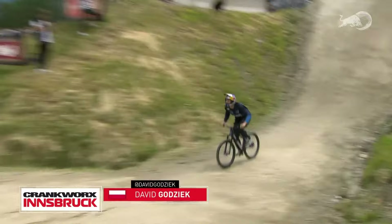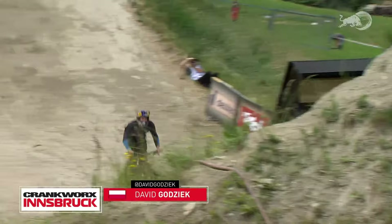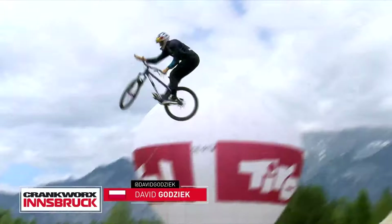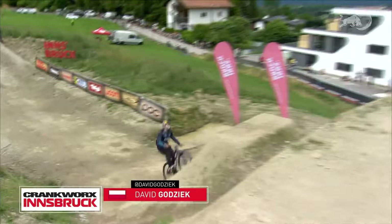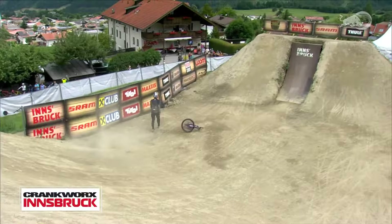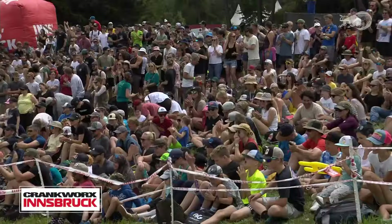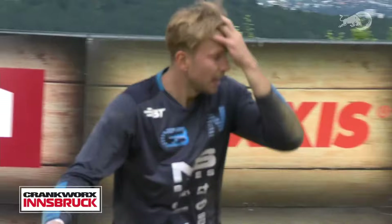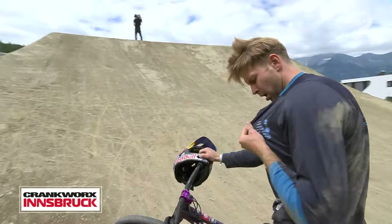Backflip bar spin down the drop. Dropping huge — tuck no-handed twister. Starting off strong. Big, stylish can-can tire grab 360. Gets the triple tail whip on the hip. Cash roll bar spin on the next hip. Front flip tuck no-hander up in the whale tail. Tuck no-handed 360 down — let's see what he's got. The cash roll tail whip — and over the bars. Just inches short on the final jump in a run that really could have made waves. He even got his hands off on that 360 out of the whale tail — he snuck it in at the last second.